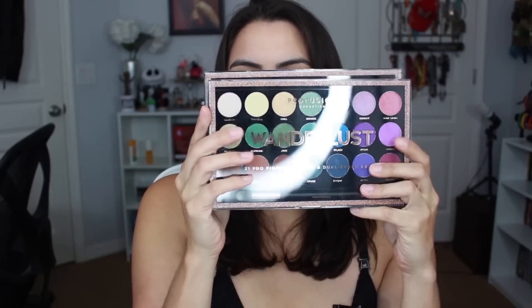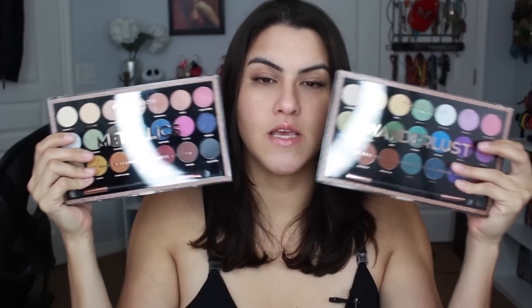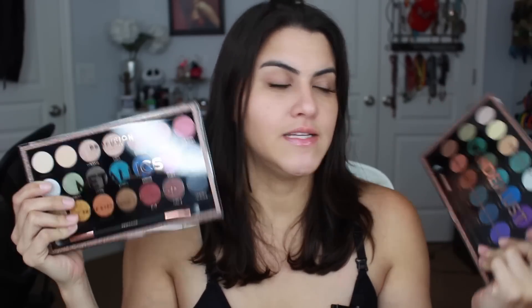I also went to Target and got these palettes from Pro Fusion — one is the Metallics and the other is the Wanderlust. I haven't played with or even swatched them yet. I'll put swatches on Instagram and give you guys my thoughts. I got these because of two Instagram accounts which I'll link below — one is like Love Ariana and the other is Star Jaw Beauty. They give really really good swatches and are diehard beauty junkies, so definitely go follow them.